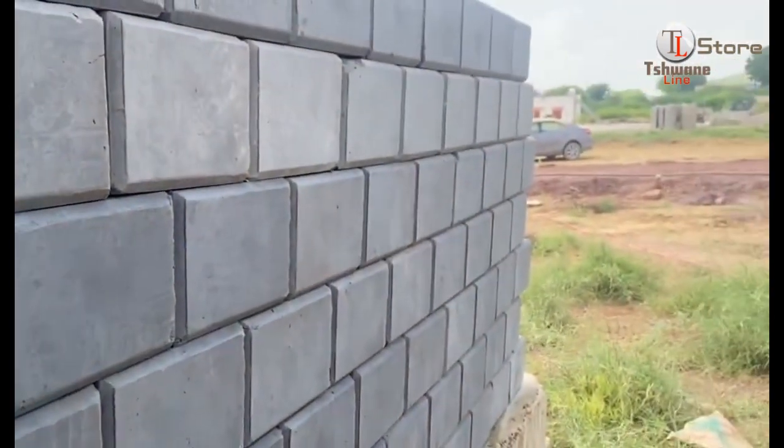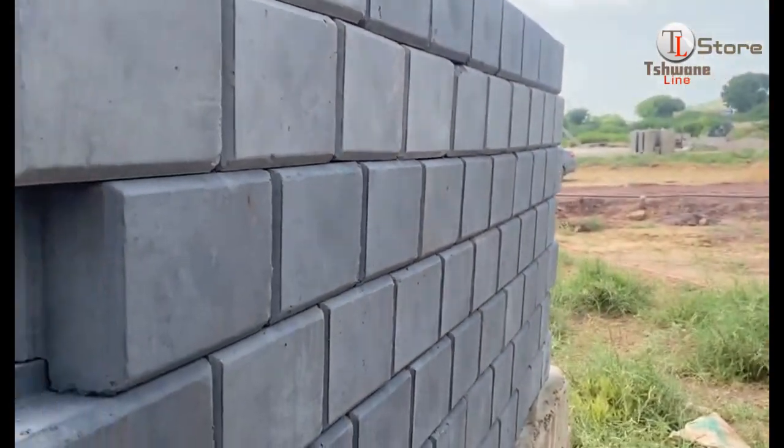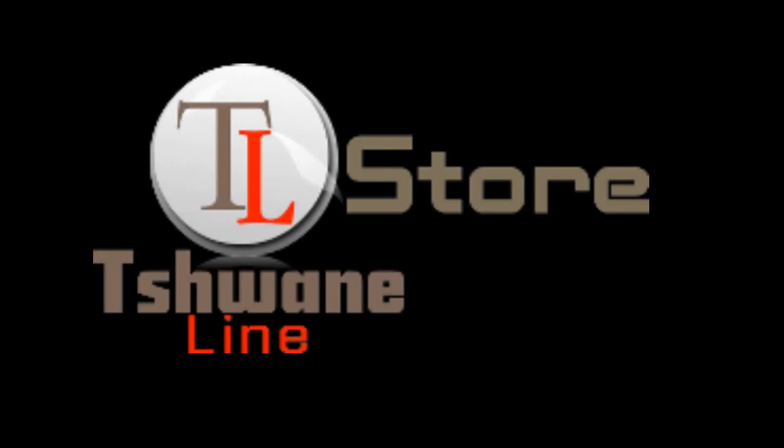Don't forget to like this video, subscribe to our channel, and visit TL Store for more innovative solutions. Remember, at TL Store, helping you make bricks one brick at a time. Stay tuned for more groundbreaking insights.